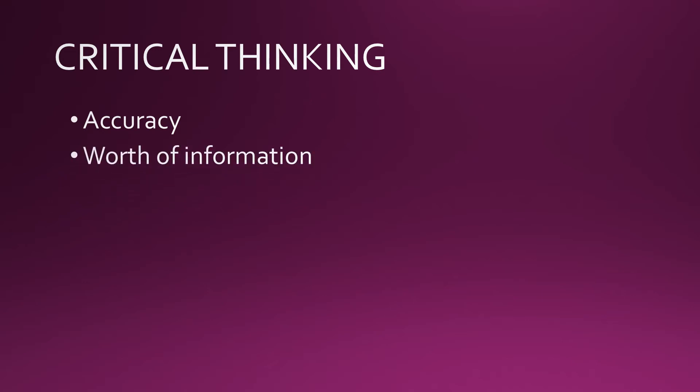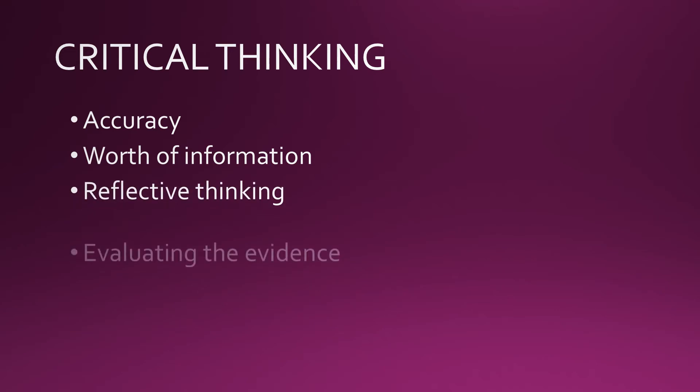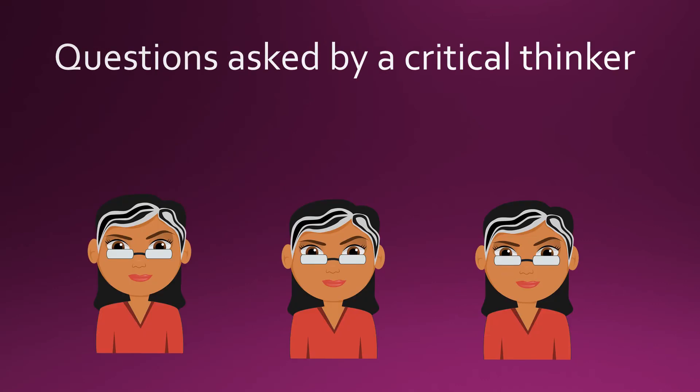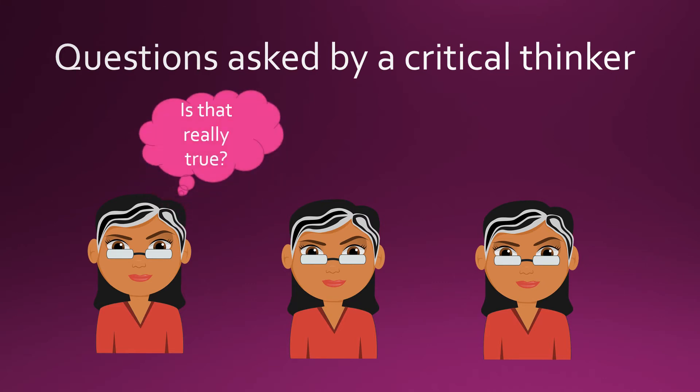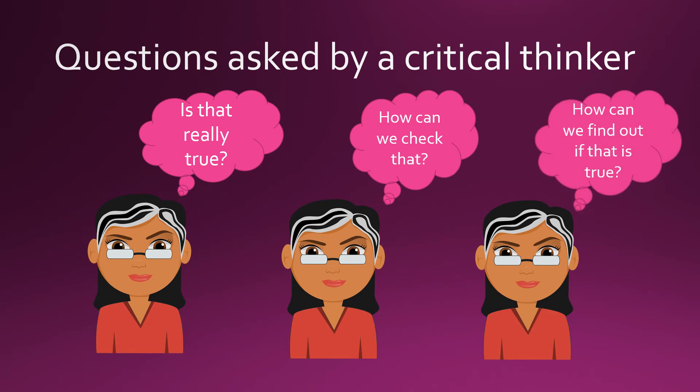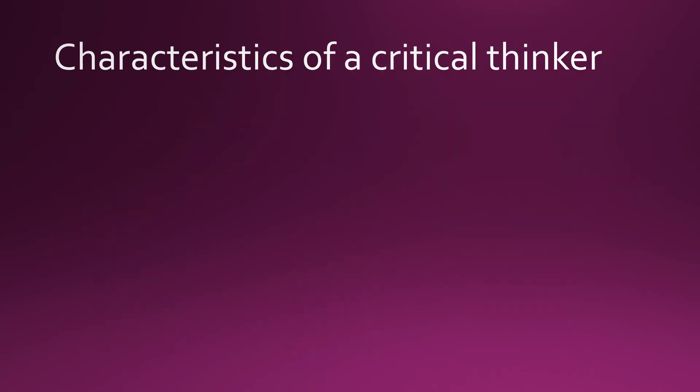Critical thinking is the process of evaluating the accuracy and worth of information — it means thinking reflectively and evaluating the evidence. A critical thinker usually asks questions like: Is that really true? How can we check that? How can we find out if that is true?